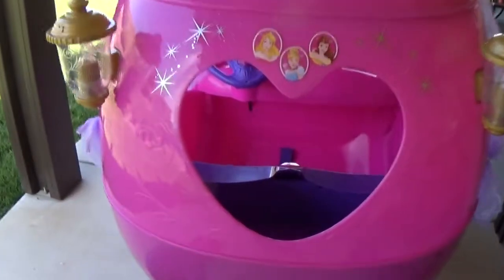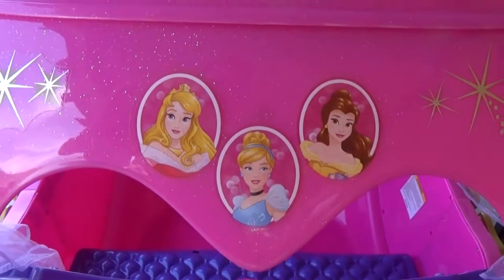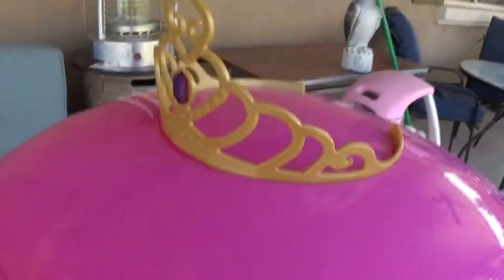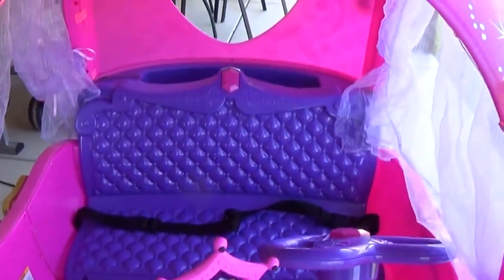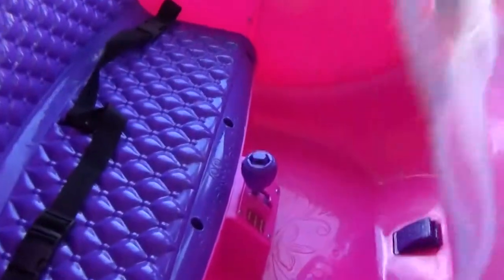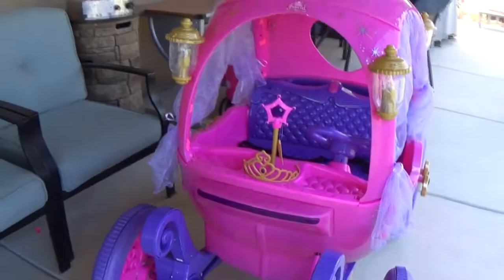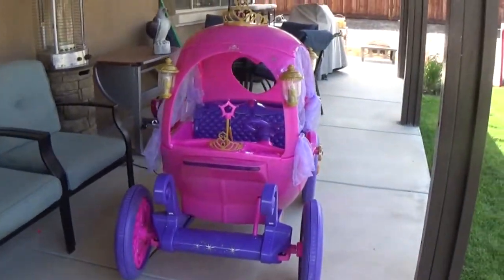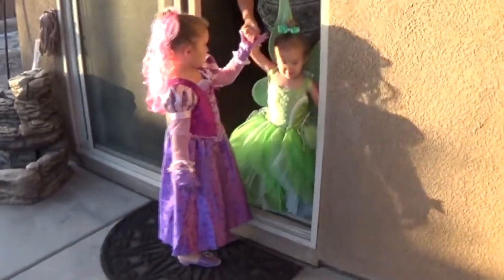The final product is finally finished! Preparation for the girls — later when they're all dressed up like princesses. Here come the princesses! Whoa, what do we have here?